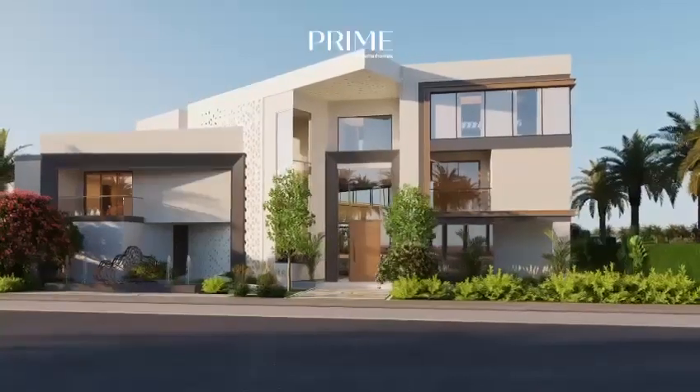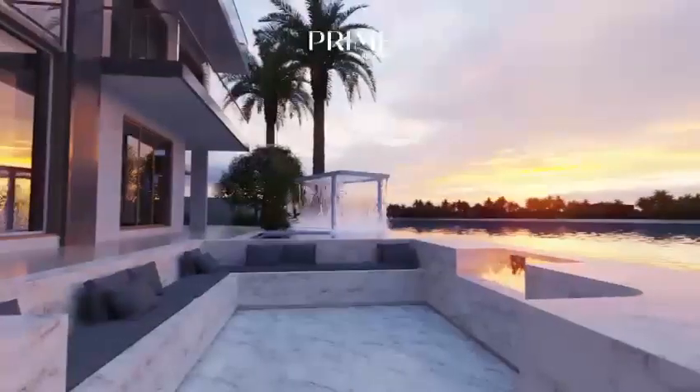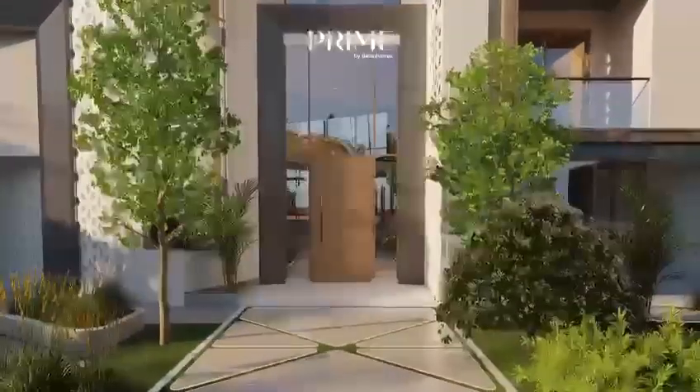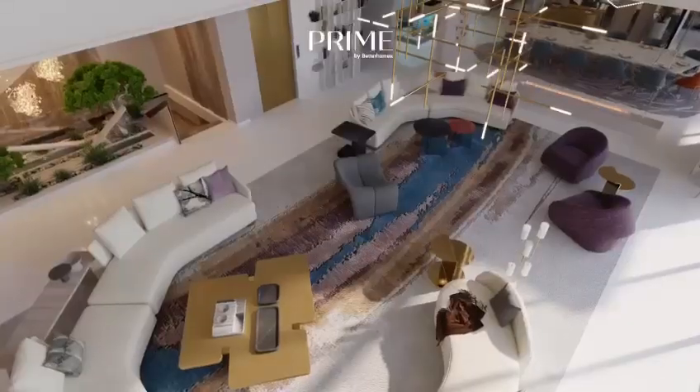There's over 23,000 square feet of built-up area on a signature plot of Palm Jumeirah. As you enter, you're greeted by a grand entrance foyer, opening up into a double-height living room with views of the beach.